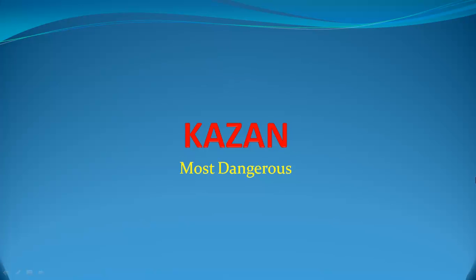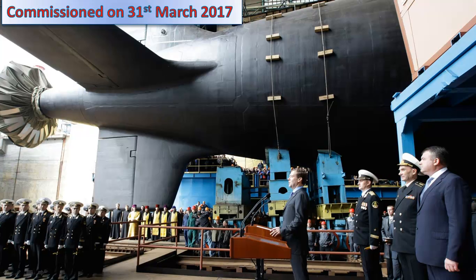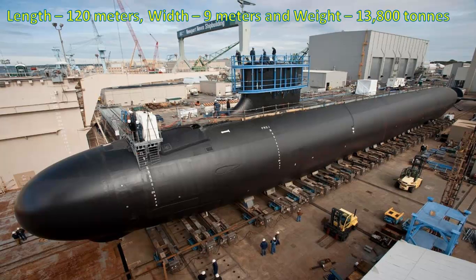Kazan — Most Dangerous. Kazan is a Russian nuclear attack submarine of the most advanced Yasin class. Kazan was commissioned in the Russian naval fleet recently on 31st of March 2017. It is 120 meters in length, 9 meters in width and weighs about 13,800 tons.